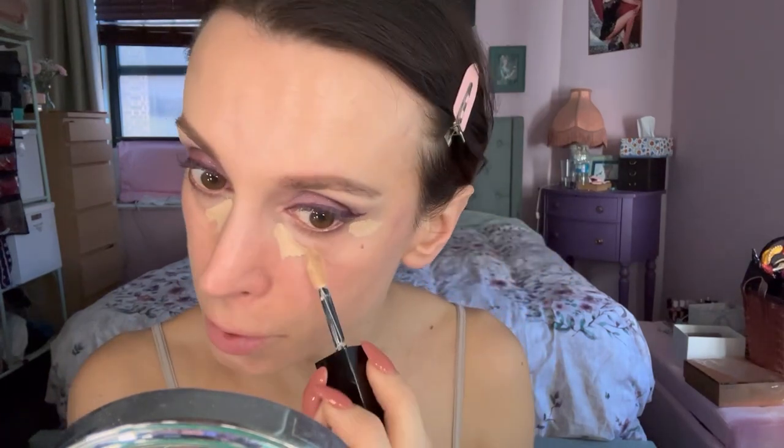Next I'm going to use my trusty Victoria Beckham Satin Kajal in the shade Fig as an eyeliner. Now I'm going to go in with my Teint Idôle Ultra Wear Concealer — I like to put it a little bit here and a little bit there, and then kind of pull it out. By the way, there was literally no fallout involved using the Lisa Eldridge, which I was so thrilled about. And then we blend.